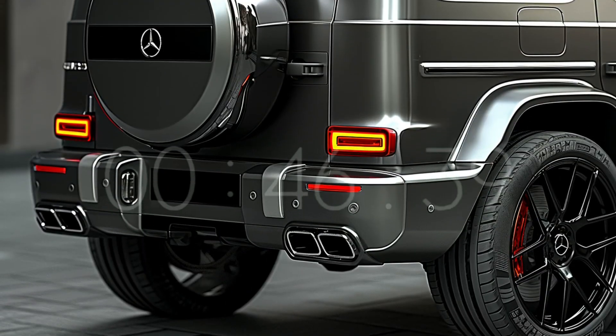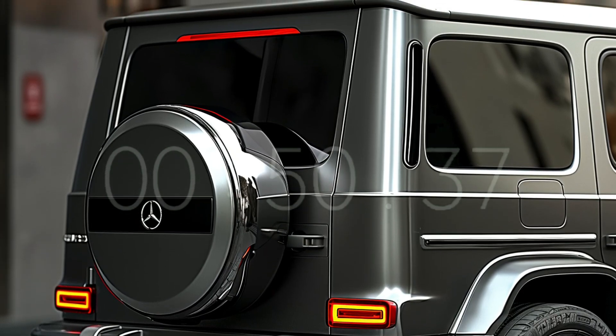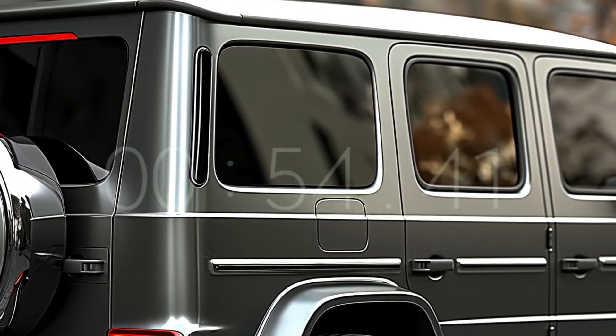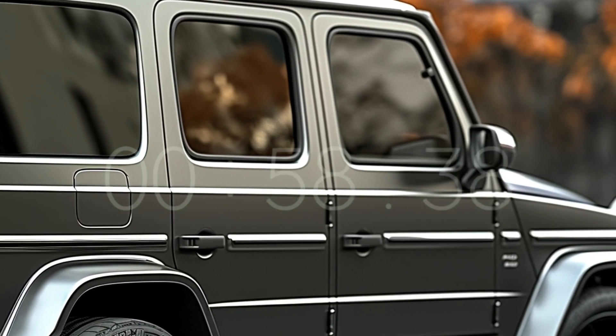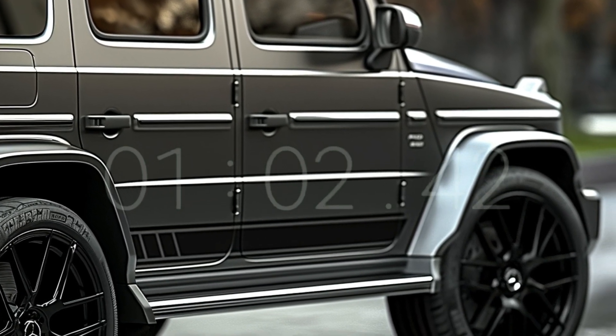Rumor has it that the non-AMG G-Class will no longer have a V8 engine; rather, it will likely be replaced by an inline-six engine coupled with a mild hybrid system. This is a daring step, yet it fits perfectly with how car technology has evolved.